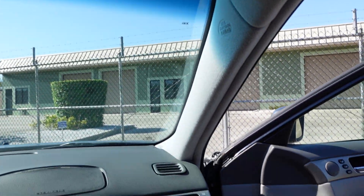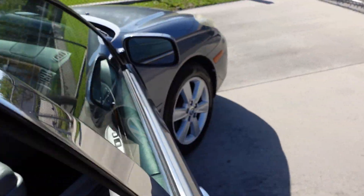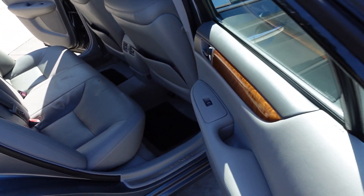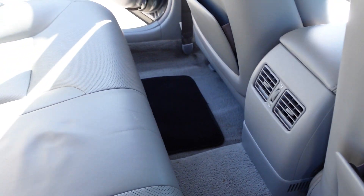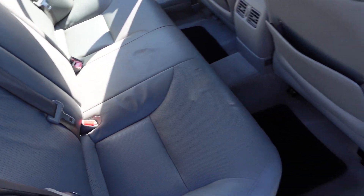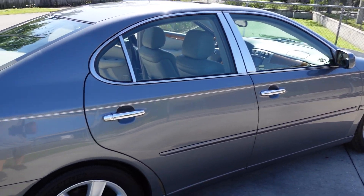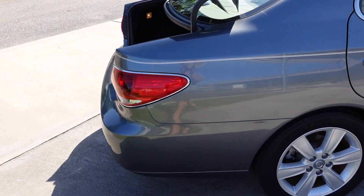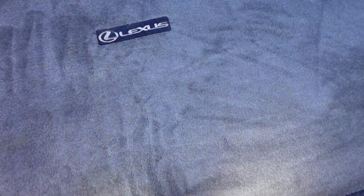It also has a sunroof, dual vanity mirrors with illumination up top — very nice, clean car. These are really excellent, long-lasting vehicles; you usually see these well over 200,000 miles. They cause minimal issues over the years. It is a luxury vehicle, but it's very inexpensive to maintain because you're just getting a Toyota V6 wrapped in this package — one comfortable, reliable package. We love these Lexus ES 330s. Comes with spare tire, tools, and jack.